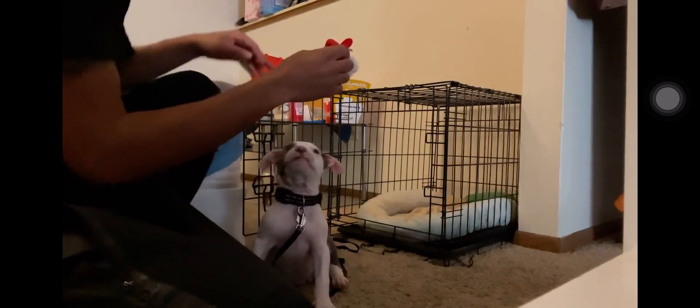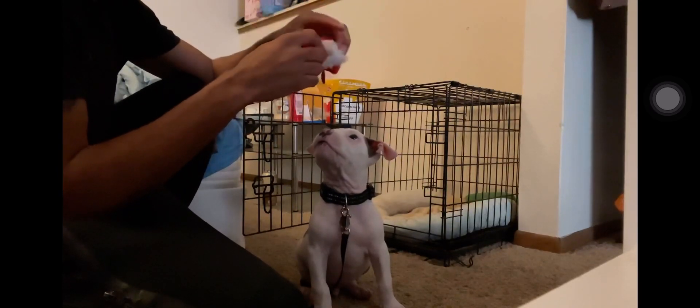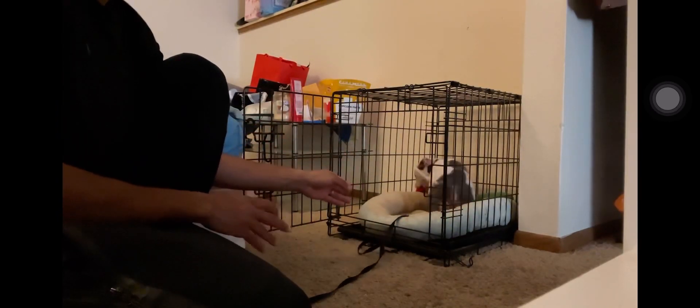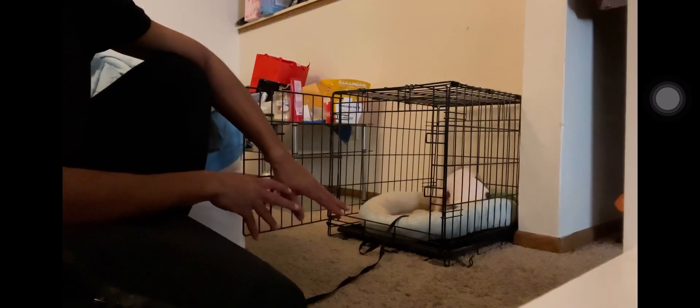We've been going over it all day today so he's kind of already getting the concept down. When you're doing crate training, you want to have their favorite treat or their favorite toy, toss it into the crate, and say 'crate.' They will eventually come out, but since we've been doing it earlier he knows not to come out.